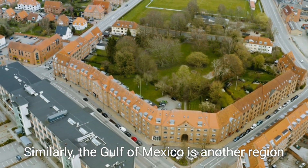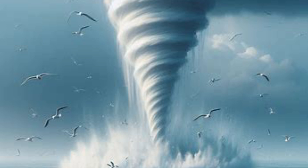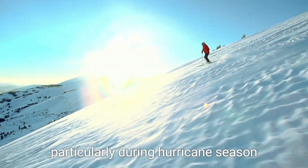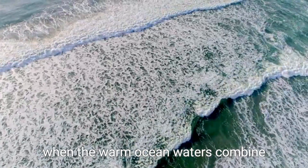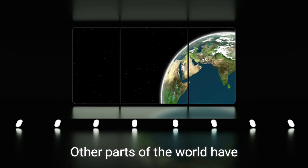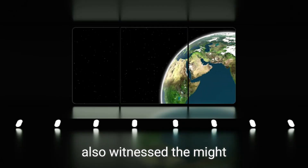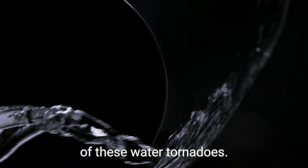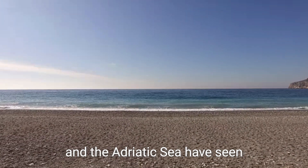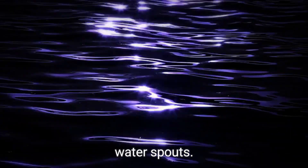Similarly, the Gulf of Mexico is another region where water tornadoes have been sighted, particularly during hurricane season, when the warm ocean waters combine with turbulent weather conditions. Other parts of the world have also witnessed the might of these water tornadoes. In Europe, the Mediterranean Sea and the Adriatic Sea have seen their fair share of water spouts.